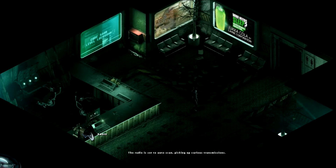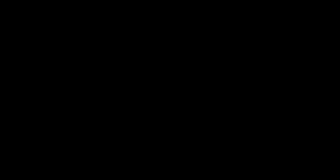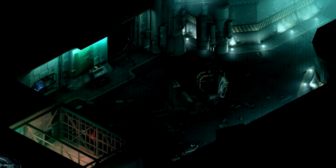Oh, there's a radio here. Let's try the radio. Radio is set to auto scan, picking out various transmissions — so that's what's making all that noise. Oh, it's right here — that's how you get out. That door wasn't exactly obvious. So let's go in here now that it's unlocked.